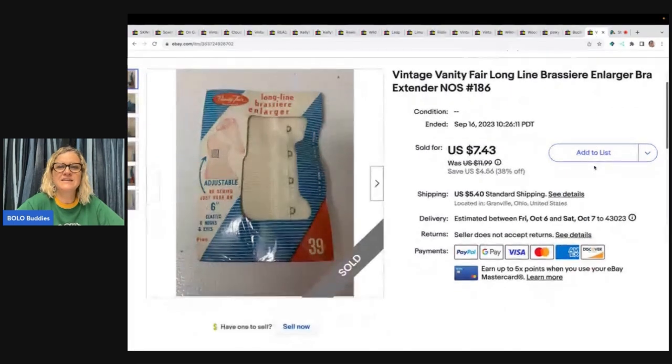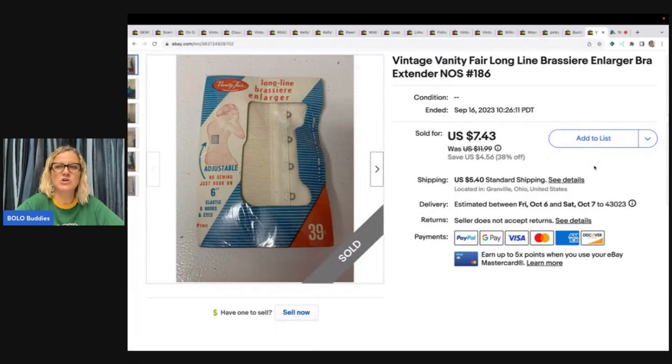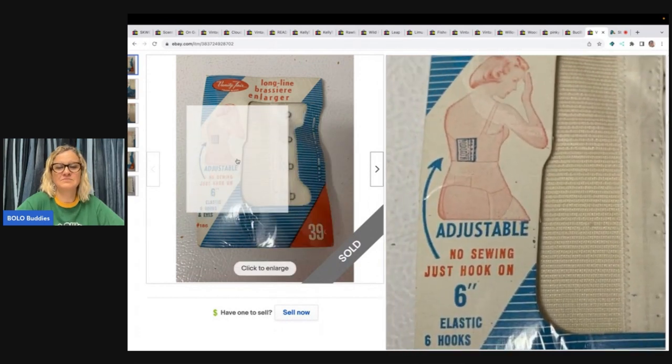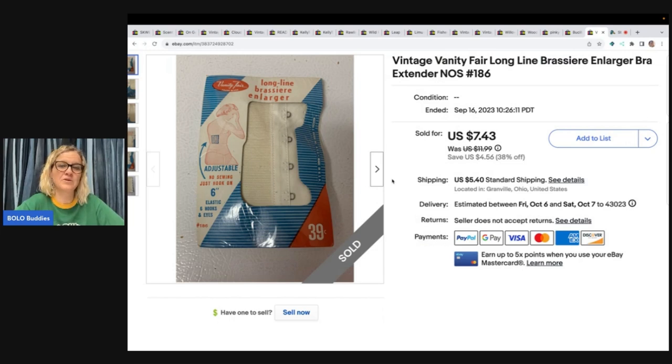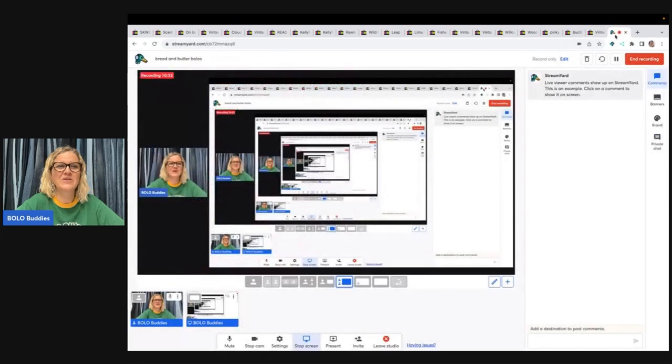The next item is this vintage Vanity Fair long-line brassiere and larger bra extender — it goes on the back of a bra to make it wider around. If your bra is too small, it'll make it fit. I just thought it was cool. I picked it up at a garage sale for 10 cents. It did take a long time to sell. I sold it for $7.43 and the buyer paid shipping. Vanity Fair is a great vintage line to pick up for lingerie especially. I took a chance and it sold — not huge crazy money, but it's a bra extender.